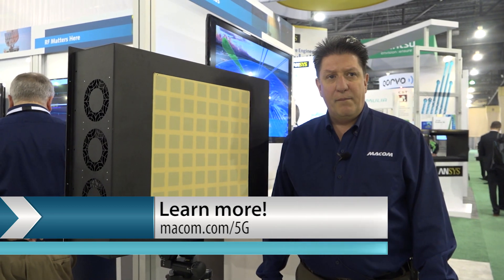For more information on our antenna technology, please visit maycom backslash 5G. Thank you for your time.